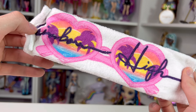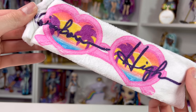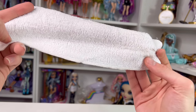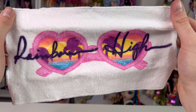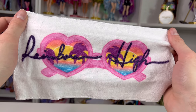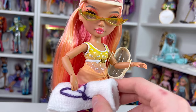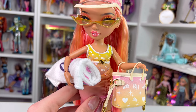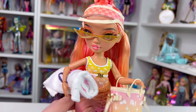Next is her towel — it's white and in the middle it has a pair of heart sunglasses. In the lenses you can see a beach sunset or sunrise with purple trees and water, and it says 'Rainbow High' in the middle. When opened up it's full-sized and actually feels like a real beach towel — soft on the front, slightly gritty on the back to stay on the sand. I love how the towels are personalized per character, though hers is perhaps the most basic of the wave.